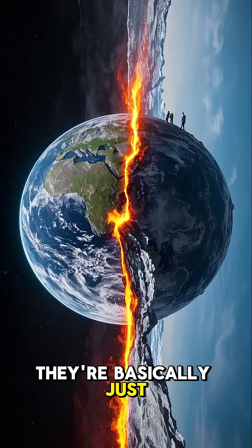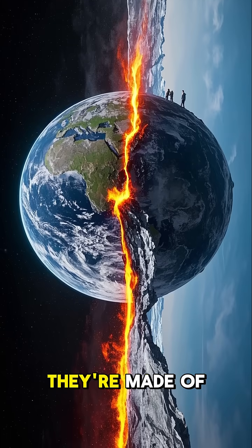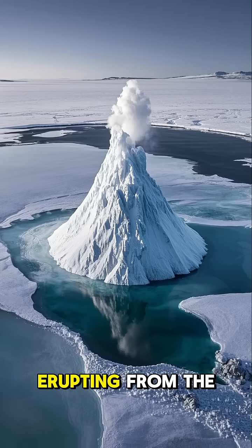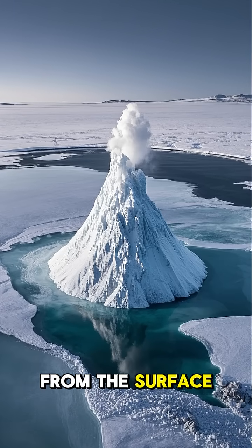They're basically just like regular volcanoes, except instead of lava, they're made of ice. And instead of erupting from the surface of the Earth, they usually erupt from the surface of a lake.